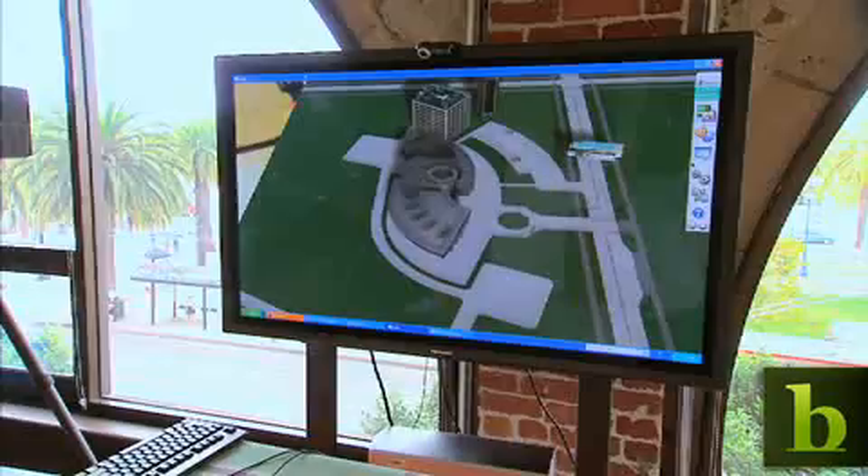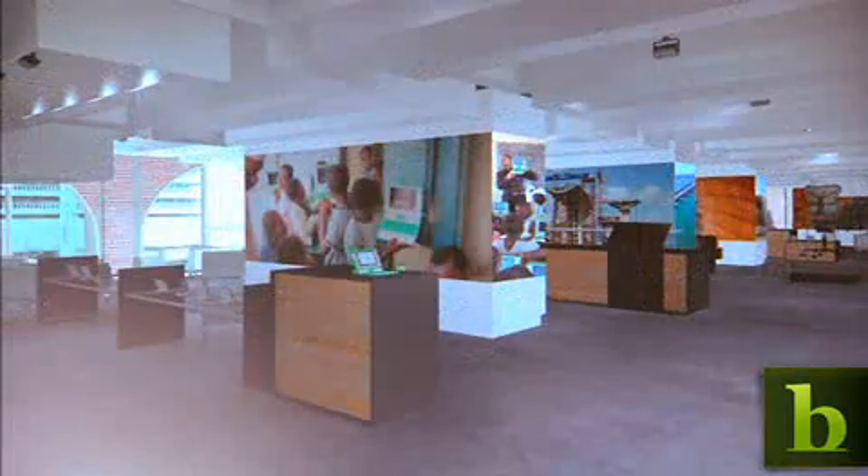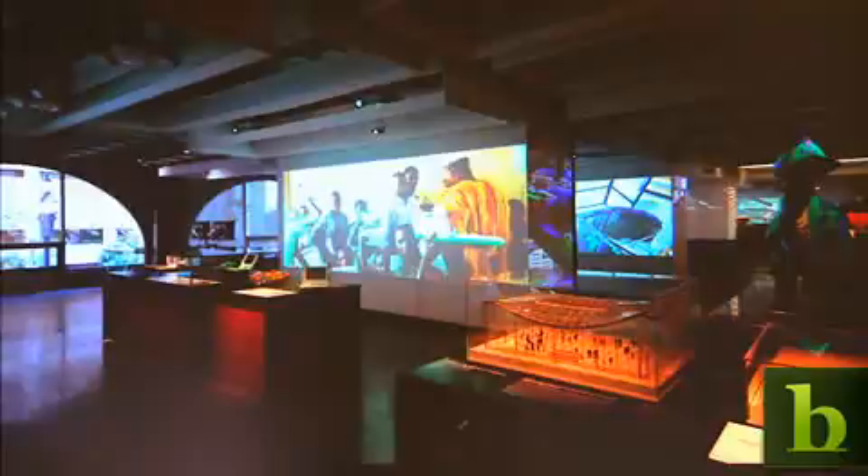Architects for the church used tools developed by software maker Autodesk. The way it works, designers are able to map out green features digitally before starting the costly construction process.